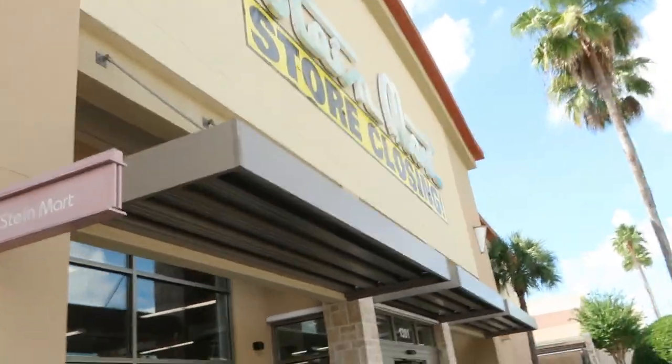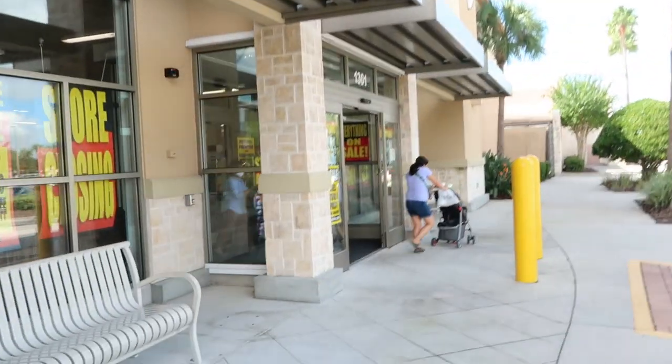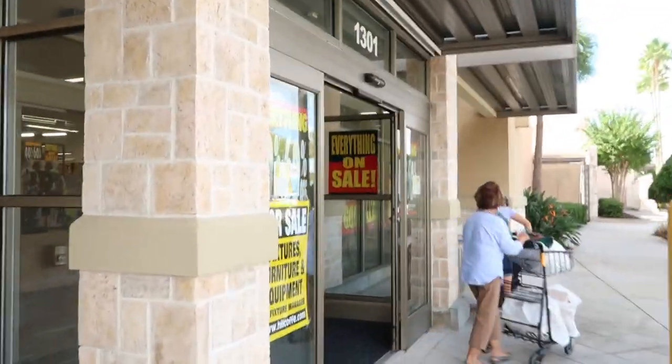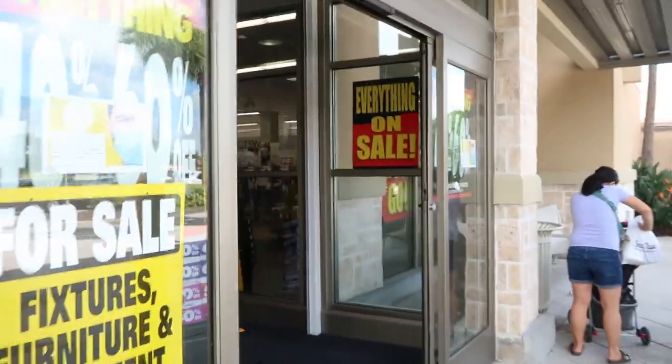Stymart is going out of business, so we're going to go in and take a look. If you like this video, make sure you give it a thumbs up, subscribe if you're new, and let's go shopping.